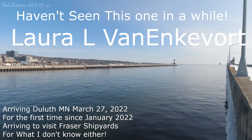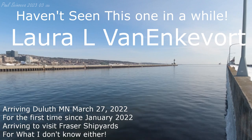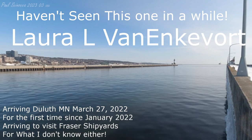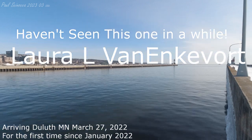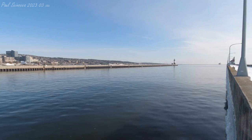Good morning, visitors. The Duluth Aerial Lift Bridge will be lifting to its full height of 135 feet for the arrival of the Lower L. Van Inkevoort. If you would like to see the Duluth Aerial Lift Bridge lift to its full height of 135 feet, I invite you to do so at this time.